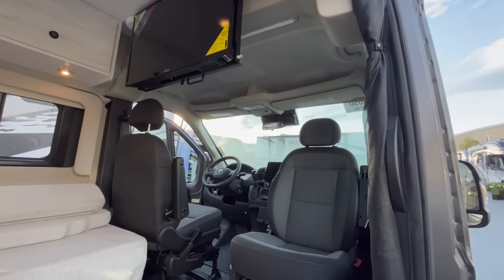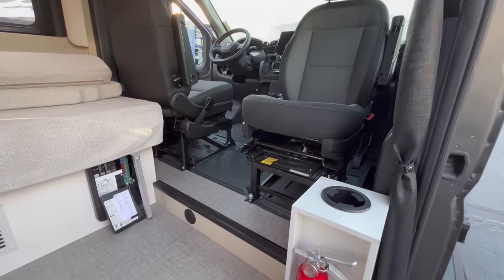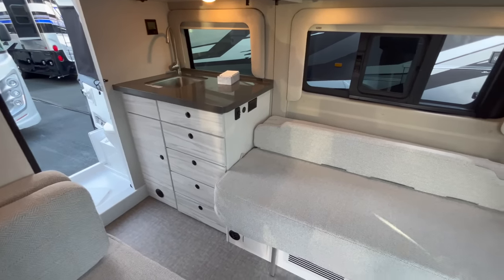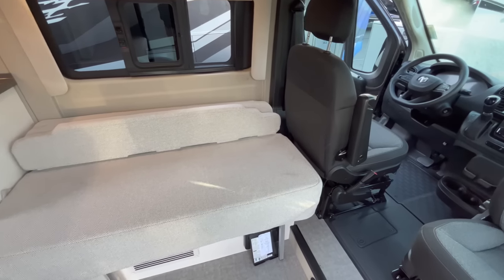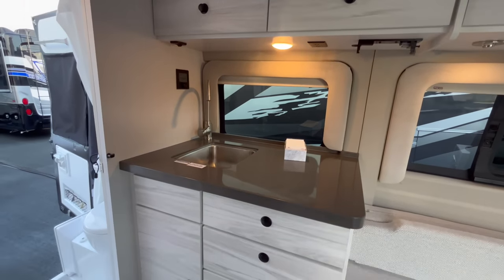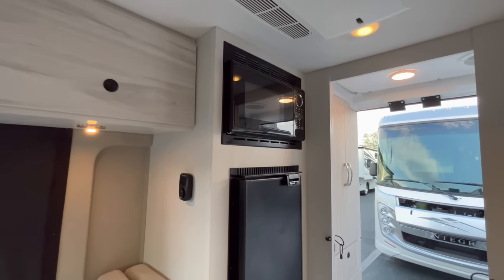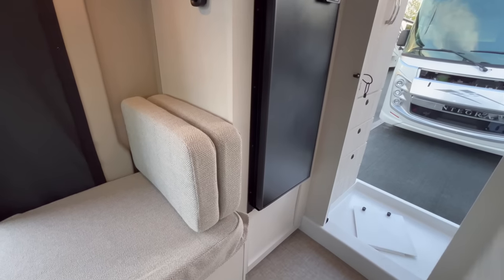That's pretty much it for the Arc — really cute unit. It's a Class B joining the market, but it is built by Integra. So if you love Integra — their two-year warranty, their build quality, their customer service — and you want a Class B but don't want to spend $160-something thousand for the lithium, four-wheel-drive Mercedes package, or you want to be able to get it serviced at more Dodge Ram locations, then this would definitely be the option for you.